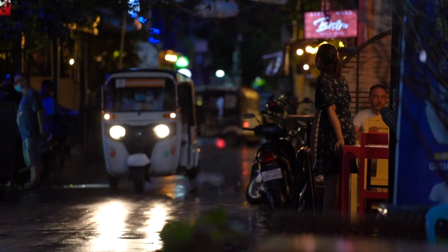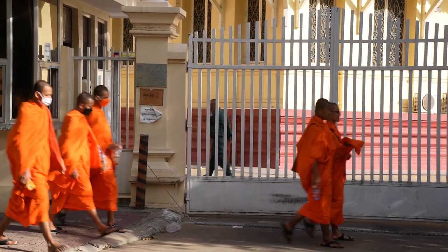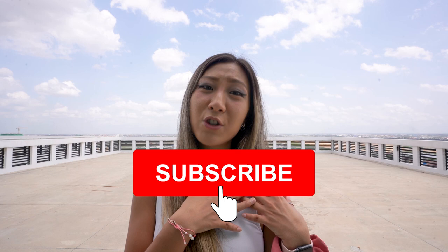Overall, these are my top 15 recommendations for things to do in Phnom Penh. I hope this video helped you plan your trip much better. Don't forget to like, comment, and subscribe to the channel. Let me know which place in Phnom Penh is your favorite, and I'll see you in the next video. Safe and happy travels, y'all.